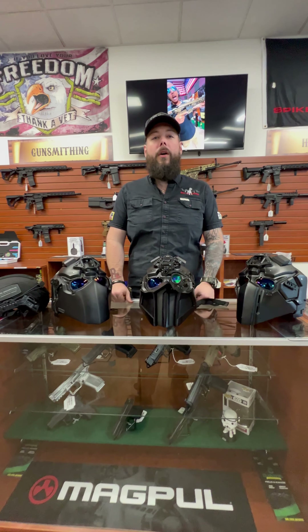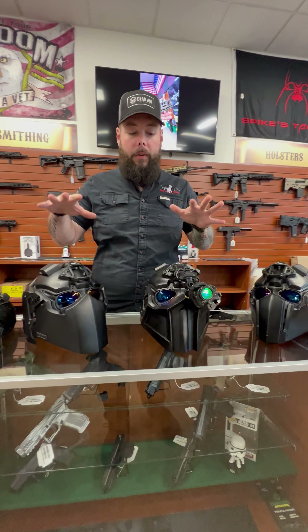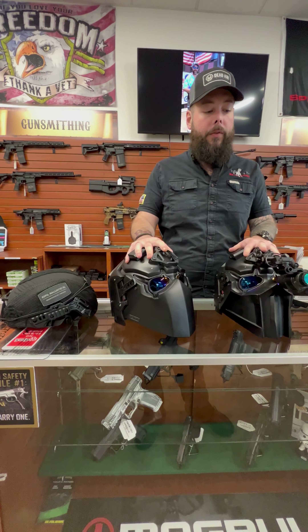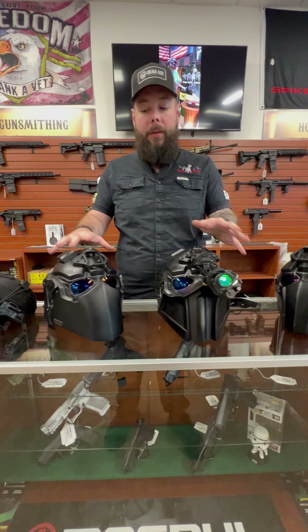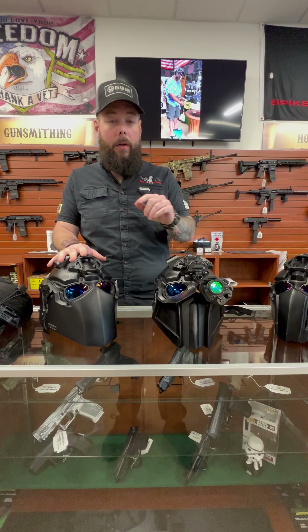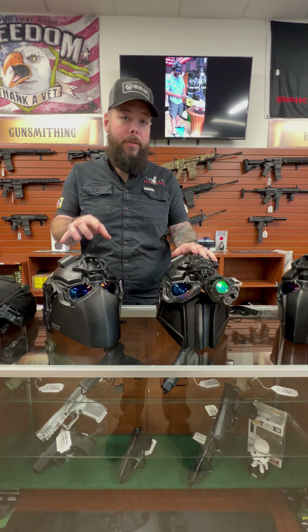What's going on guys? Harrison here from Gundog Armory, and today we are giving you a little rundown on these helmets we keep posting. We've had a lot of questions and inquiries on them. These helmets are custom made in Japan by DevTech. They are on Instagram — we tag them quite often. Shout out Wesley.